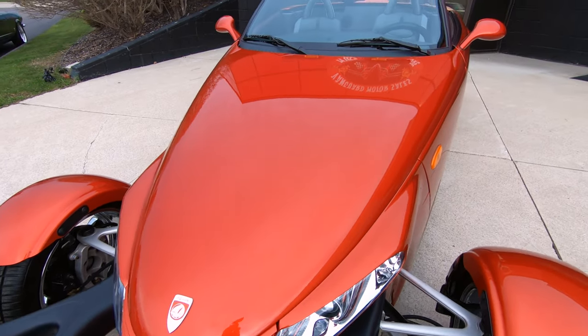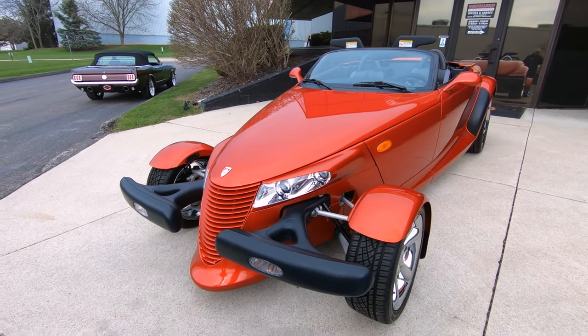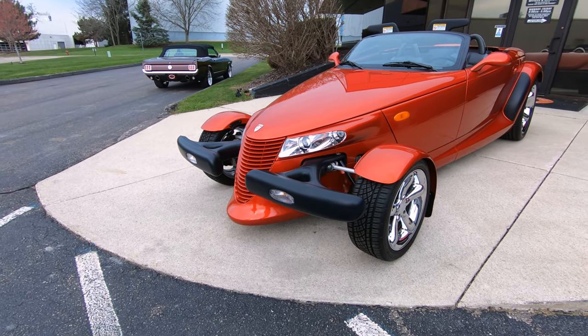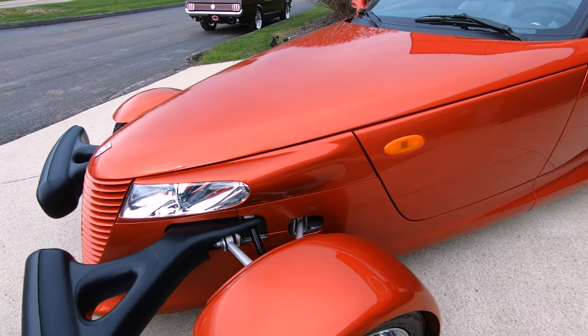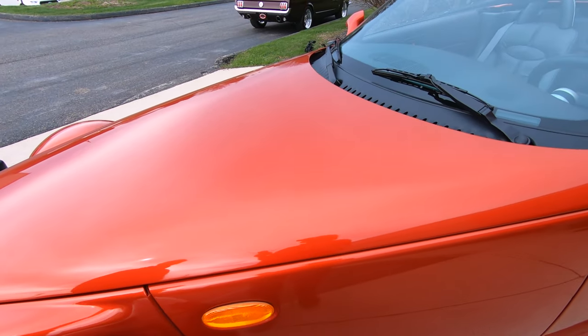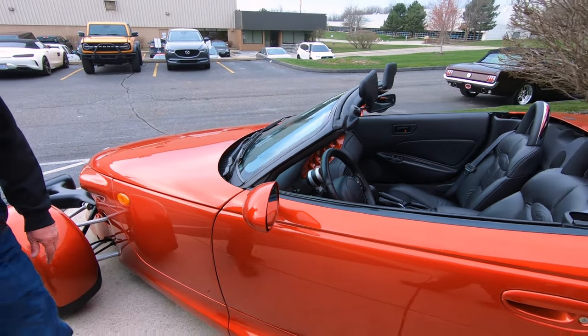Look how this thing is just setting stances, killer on these — they're slammed down on the ground, of course, all aluminum frame. We're going to get this baby up on the lift so you can check out the bottom side. We're going to take it out for a little ride, get the hood up, show you everything you need to see so you can make a great decision on this little Prowler.